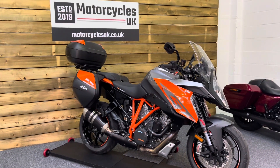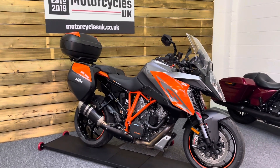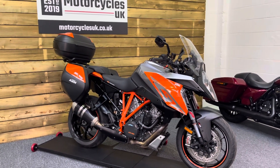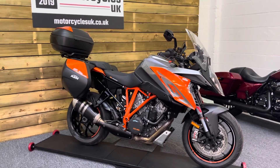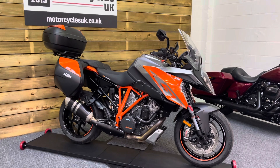Here we have a KTM 1290 Super Duke GT. This is a 2017 bike on a 17 plate with just 4,617 miles, two owners from new, and a full service history on mileage.